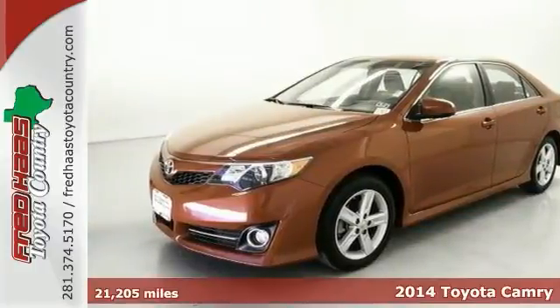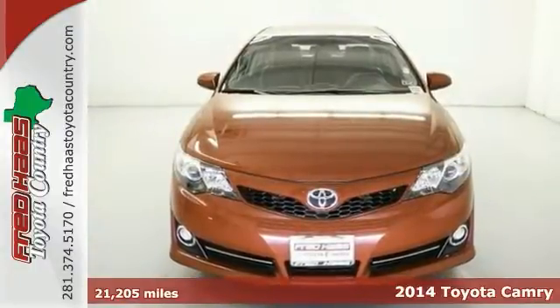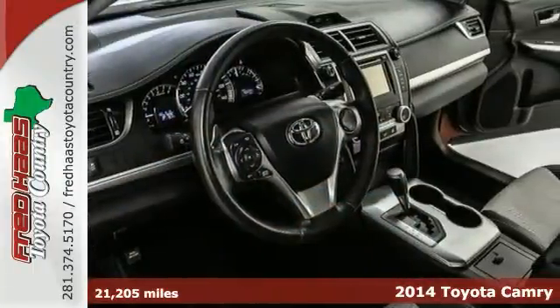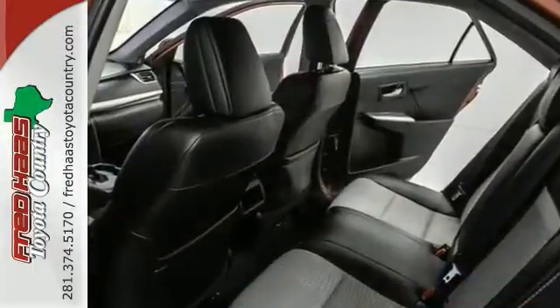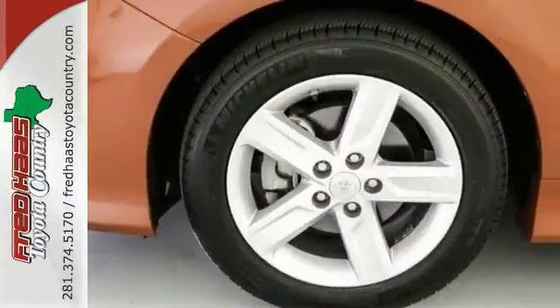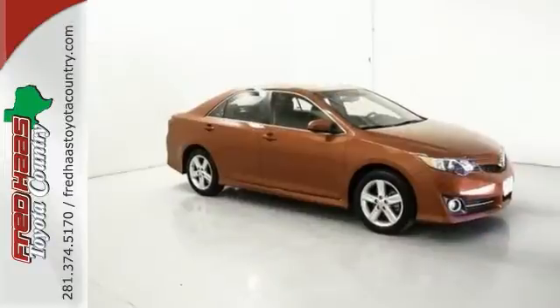Put down the mouse because this 2014 Toyota Camry is the one owner car with a clean Carfax you've been looking for. It offers leather seats, heated mirrors, and steering wheel controls. With traction control and two certified warranties, it won't be here long. Come take a look.